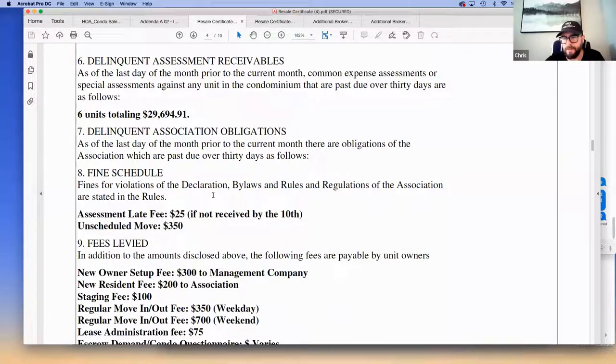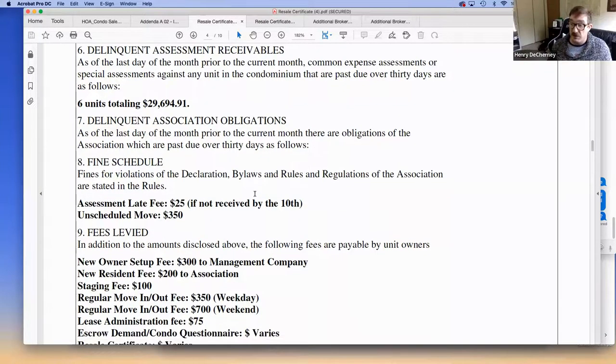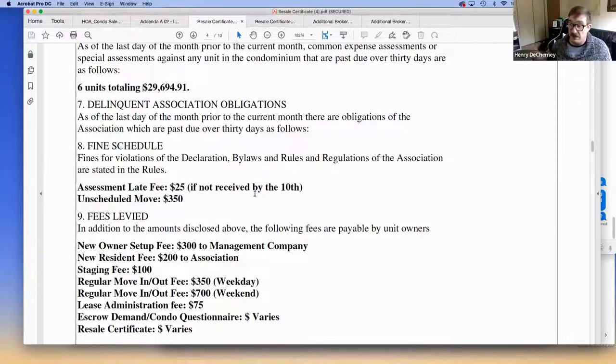Is delinquency lender-specific? It can be even underwriter-specific. When doing lender questionnaires, some underwriters were loose and understanding, while others strictly followed the rules with no exceptions. It wasn't necessarily lender-specific — sometimes the underwriter was more understanding, and sometimes they drew a hard line with no exceptions whatsoever.